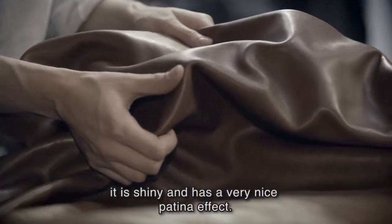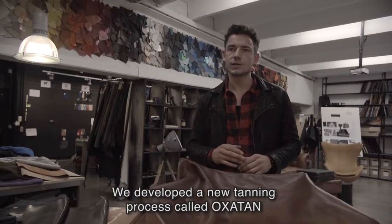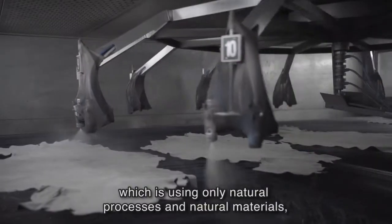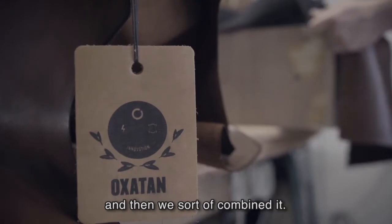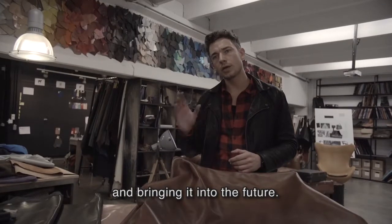It's very lightweight, it's shiny, and it has a very nice pattern effect. We developed a new tanning process called Oxatan, which uses only natural processes and natural materials — both in terms of leather and ingredients — and we sort of combined everything. You could say that we're taking ancient technology and bringing it into the future.